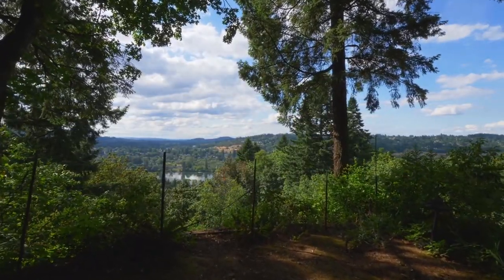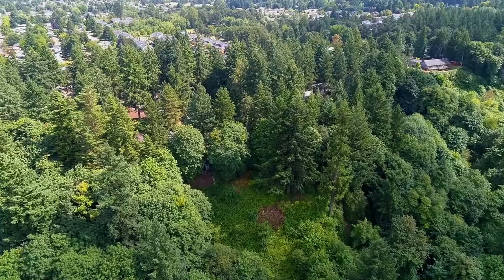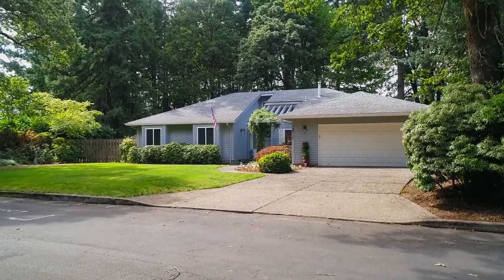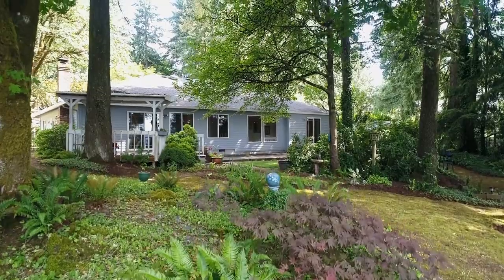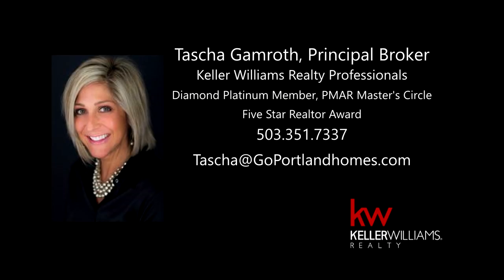Mesmerizing views of the Willamette River and rolling hills are all yours in this beautiful private location. A true one-in-a-million opportunity, and it's here ready for you to call home. This is just a preview — there's so much more for you to see. For more information, please contact Tasha Gamroth with Keller Williams at 503-351-7337.